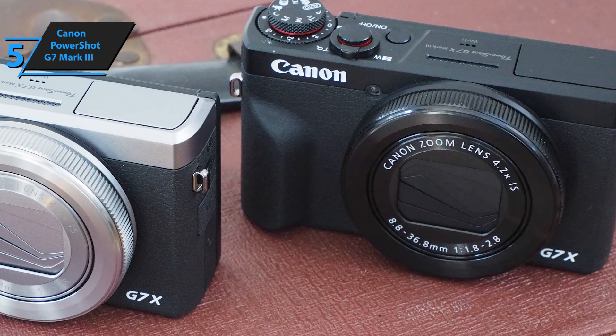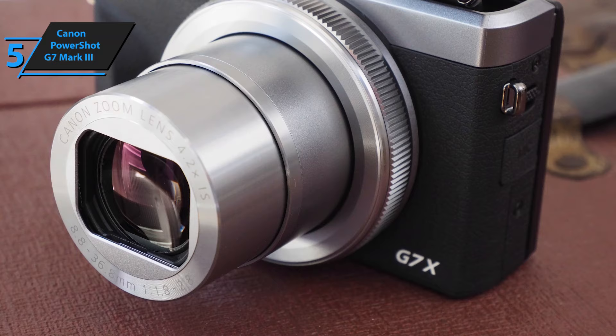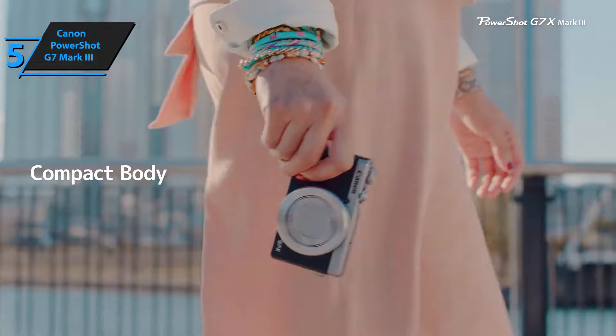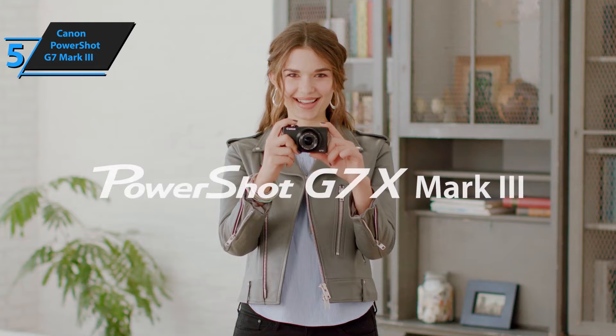Also, with the Canon Camera Connect app, users will be able to record or photograph themselves remotely. With the new processor comes a new algorithm for processing JPEG files, making the pics even nicer and more colorful. The jump-in performance from the company's previous model is reflected in the speed of the camera itself, which has reached new heights. The maximum video resolution of the Canon G7 X Mark III is raised to a cool 3840x2160 at a maximum of 30fps.